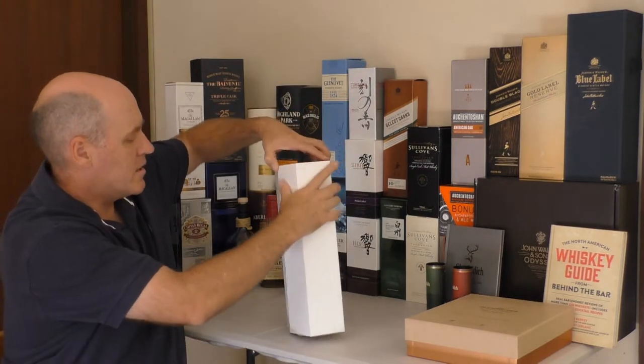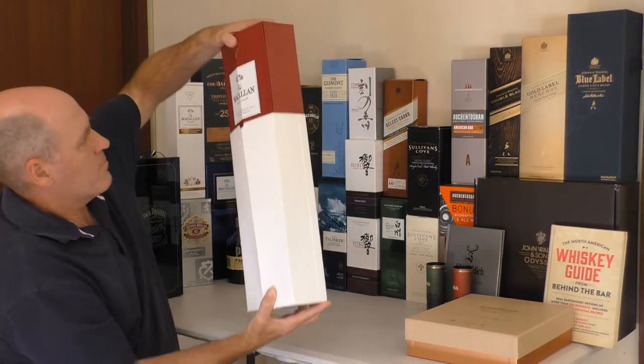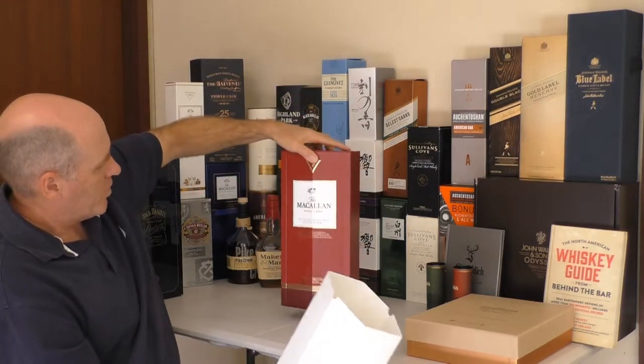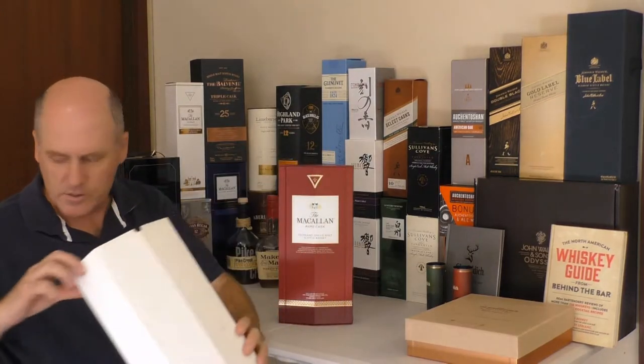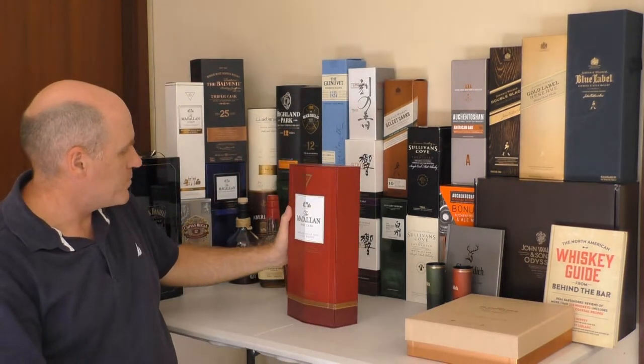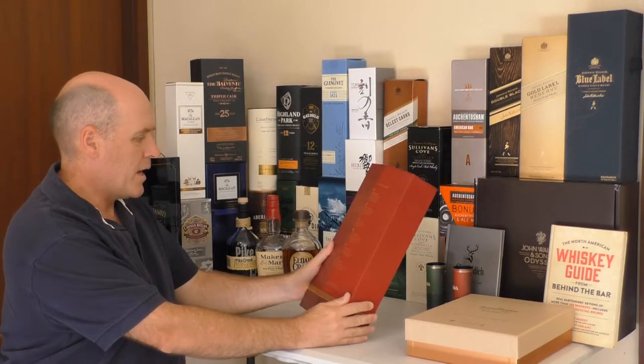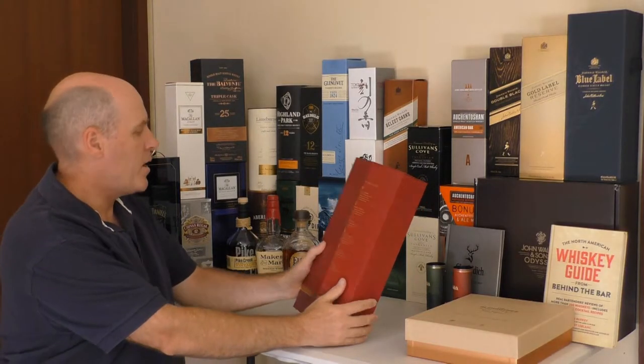So let's get it out — it takes a bit of effort to get it out of this. So there it is, the Macallan Rare Cask. It's a very nice looking box; it's got the Macallan Six Pillars printed on the back.